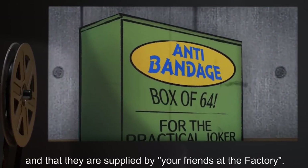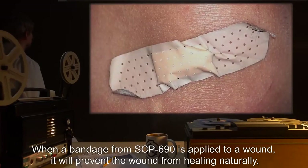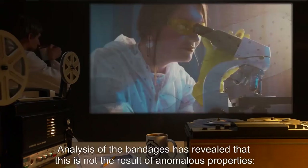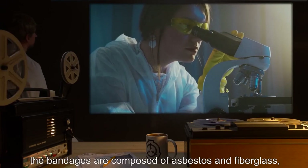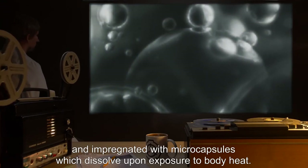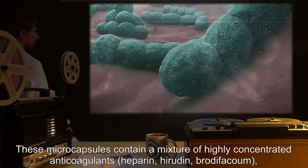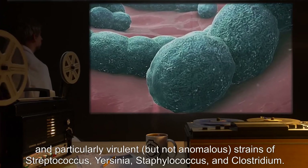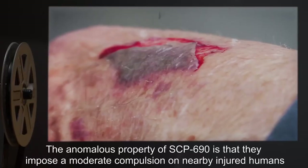When a bandage from SCP-690 is applied to a wound, it will prevent the wound from healing naturally, aggravating the wound and causing infection. Analysis of the bandages has revealed that this is not entirely the result of anomalous properties: the bandages are composed of asbestos and fiberglass, and impregnated with microcapsules which dissolve upon exposure to body heat. These microcapsules contain a mixture of highly concentrated anticoagulants — heparin, iridin, brotifalcum — and particularly virulent but not anomalous strains of Streptococcus, Yersinia, Staphylococcus, and Clostridium.